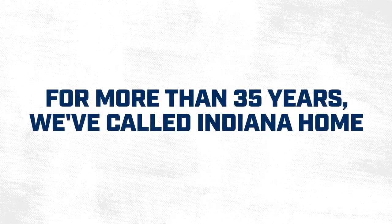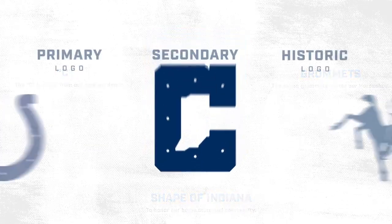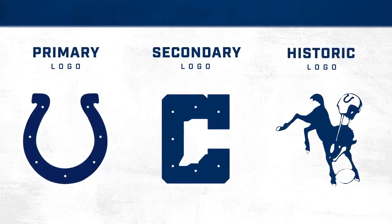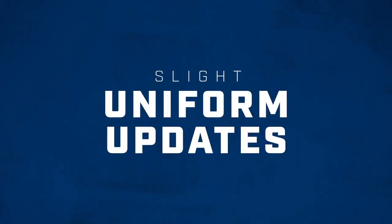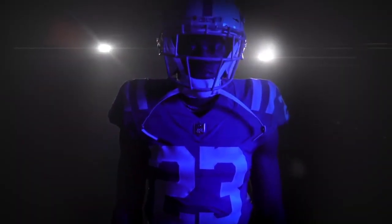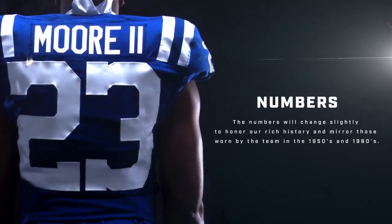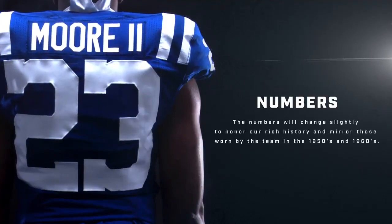Now let's finally get into the new uniforms. I really liked the Colts uniforms in the past, but I always felt they were kind of missing some uniqueness — they felt very bland. The very first thing you're going to notice is that they finally updated the font of the numbers. They aren't just normal numbers; they have that uniqueness and something that fits with the Colts brand.